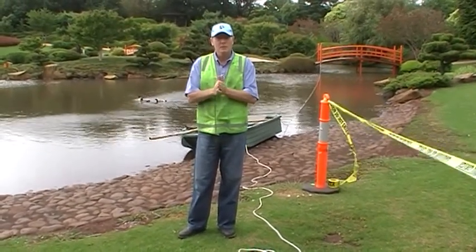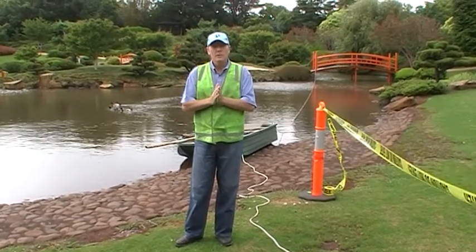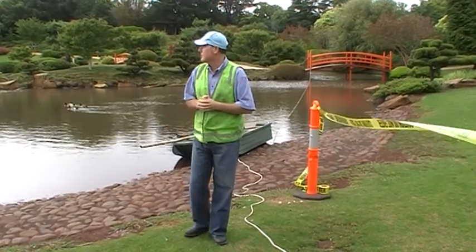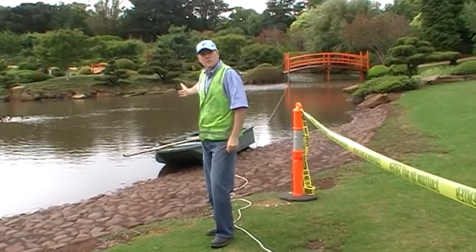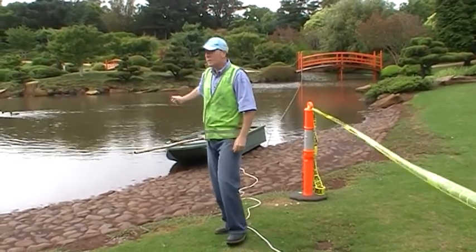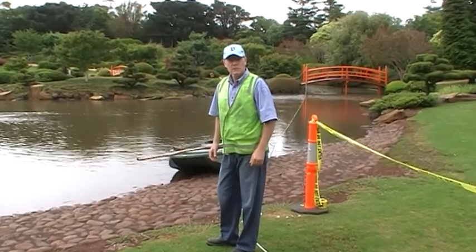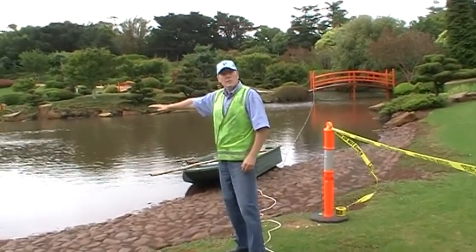Good morning. My name's Lachlan Evans from Polymer Innovations. We're here to do a contract with the Queensland Toowoomba University, specifically the Japanese garden here, which is quite a delicate environment. What we're going to be doing over the next three to four days is seal this pond here.